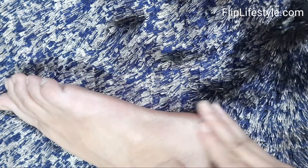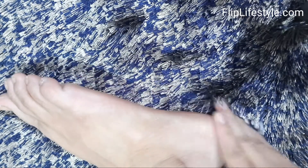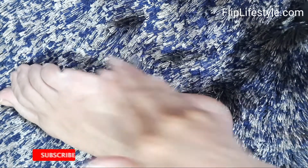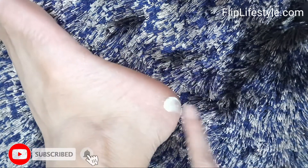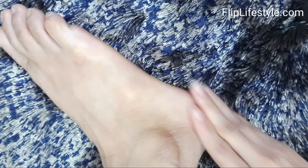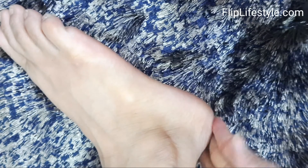Gently massage on cleansed and pat dried feet. Use dry hands or a spatula to scoop out the product. Wherever there are dry or cracked areas on your feet, you can apply it — especially if you are having cracks on your feet, you must use this foot cream.